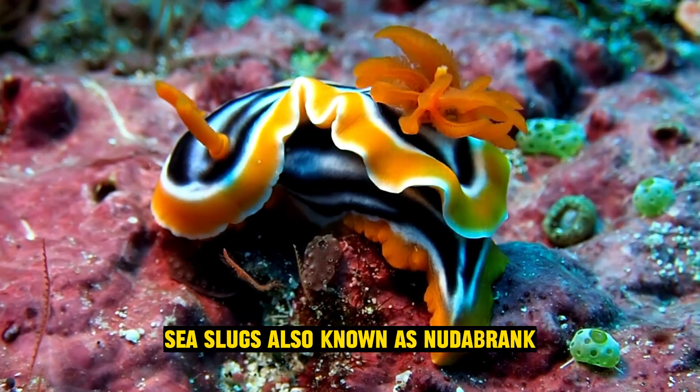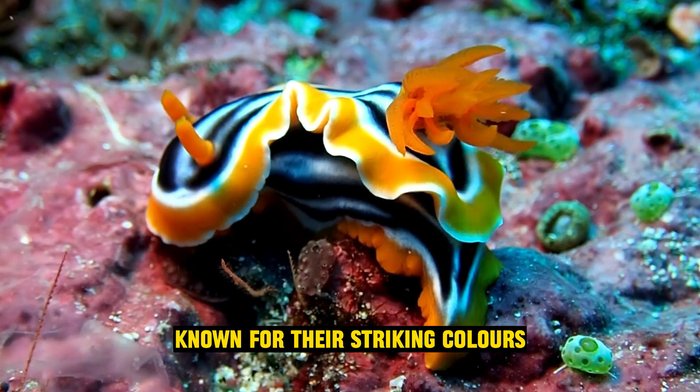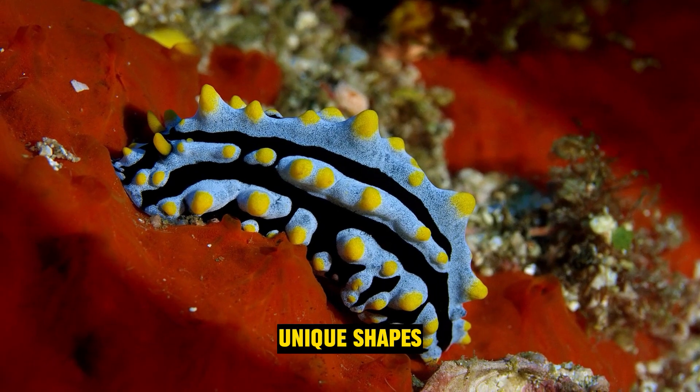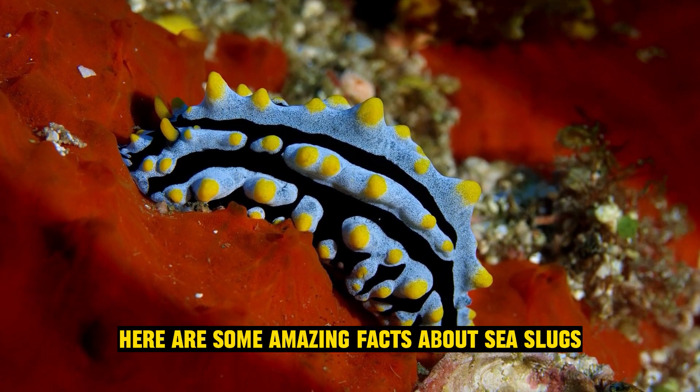Sea slugs, also known as nudibranchs, are a fascinating group of marine gastropod mollusks known for their striking colors, unique shapes, and intriguing behaviors. Here are some amazing facts about sea slugs.